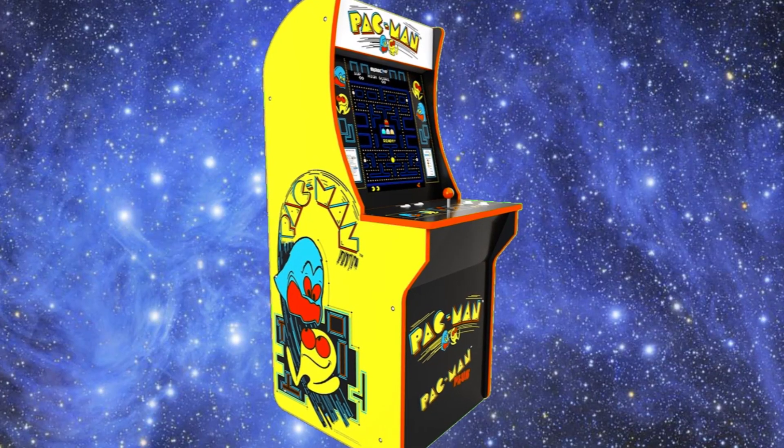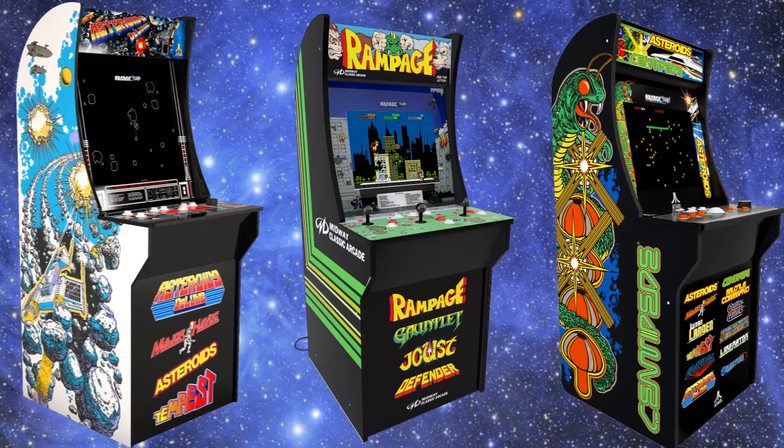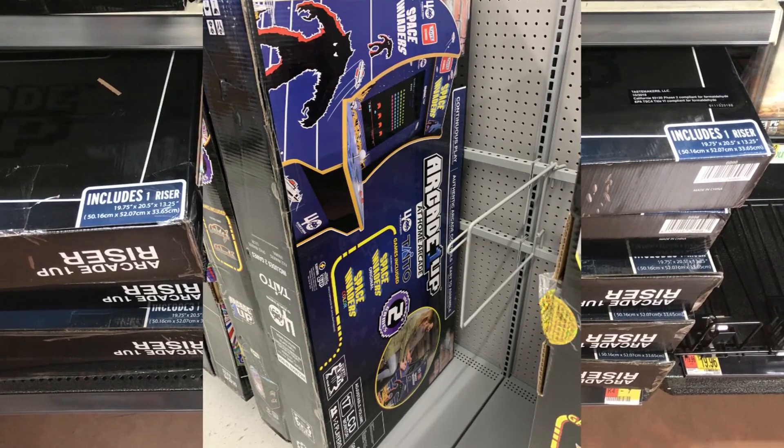And speaking of the price — these cabinets are a bit expensive for what you get. $300 for a Pac-Man machine is kind of difficult to justify when you can get another cabinet just like it for the same price that has maybe six or twelve games in it. I have a few friends who have actually balked at that $300 price and said that if it was $200, they might actually get it. So I think they may want to consider adjusting the price just a little bit.